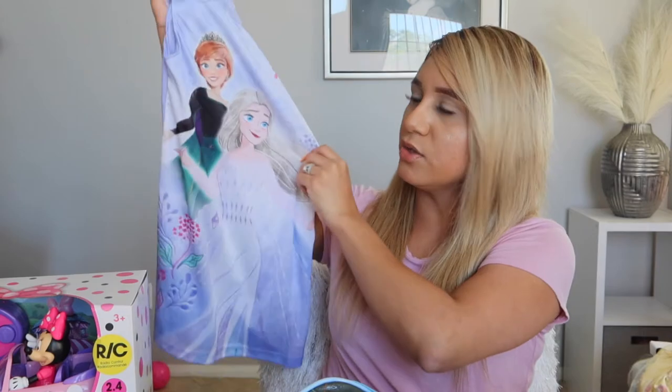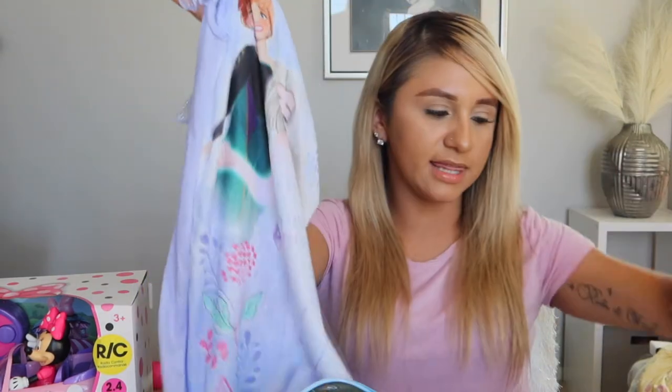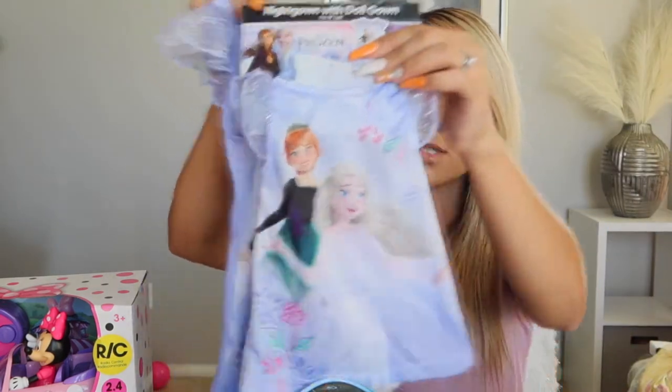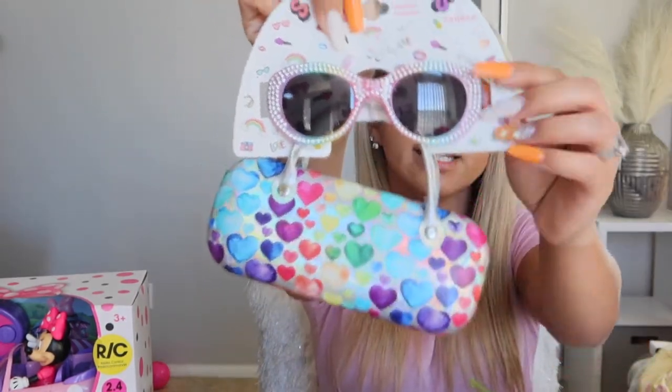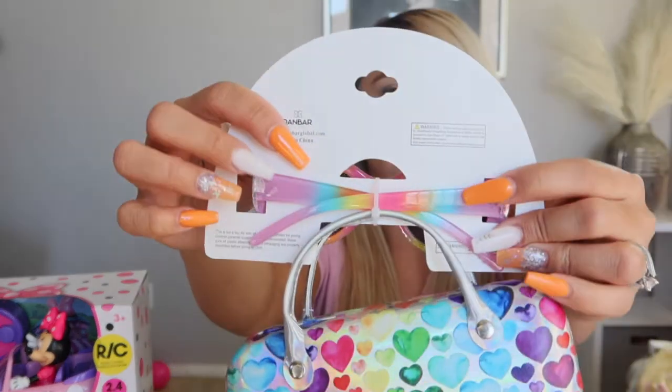She got another Frozen princess pajama dress that actually comes with a matching one for her dolls — so cute. She also got neon green see-through sunglasses and a little glass carrying case with rainbow-colored sunglasses inside.